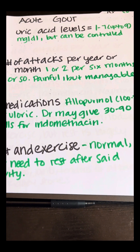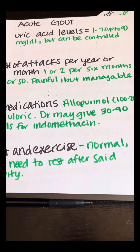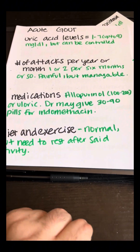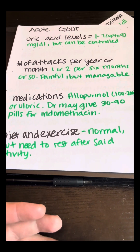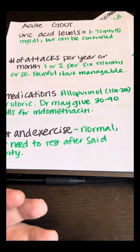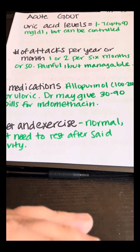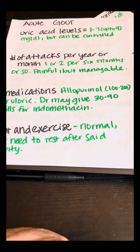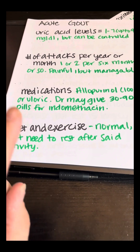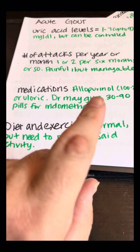Number of attacks per year or month — you're looking at maybe one or two per six months or so. It's going to be painful but manageable. For medications, a rheumatologist should give you allopurinol, usually starting at 100 milligrams as your baseline, then adjusting based on your blood work. If you can't handle allopurinol, then you will take uloric, which tends to be more expensive.